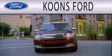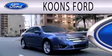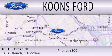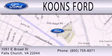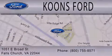Coons Ford is dedicated to doing everything possible to ensure that the experience you have selecting your next vehicle is as pleasant as possible. We're located at 1051 East Broad Street in Falls Church. Thank you.